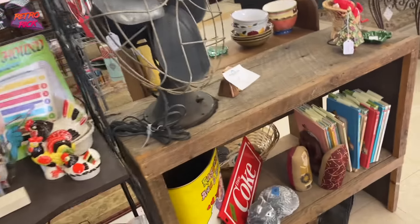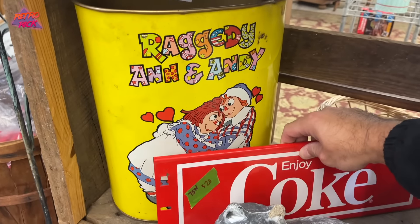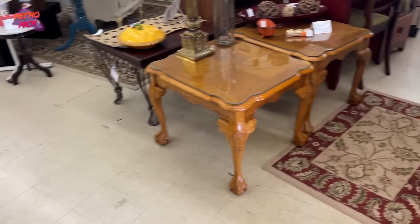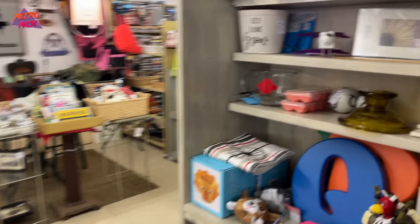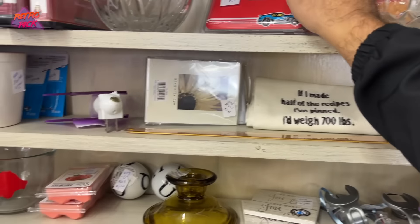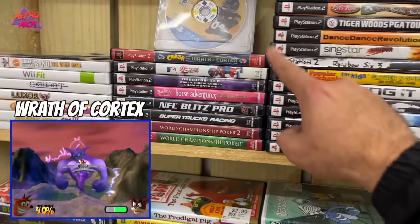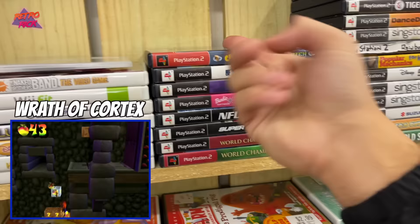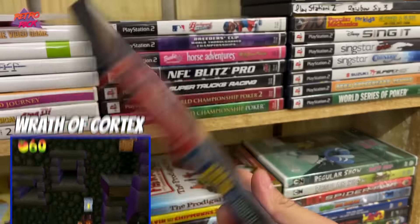Hey look, there's another trash can — Raggedy Ann and Andy. Not what I'm on lookout for, but I feel like we're getting close. Here's a Hot Wheels light switch, still new. Here are some games — Crash Wrath of Cortex. This would be good for around $6 to $8. It's $9.50 — it does feel complete, so not bad.